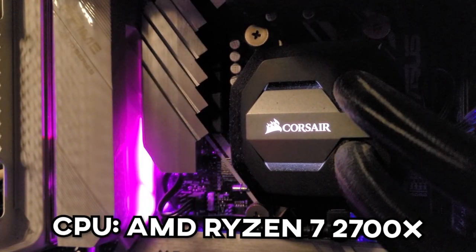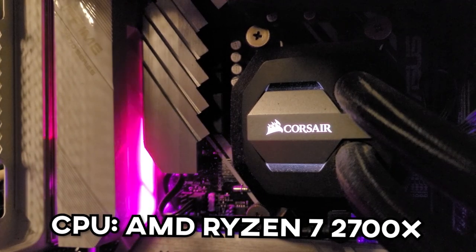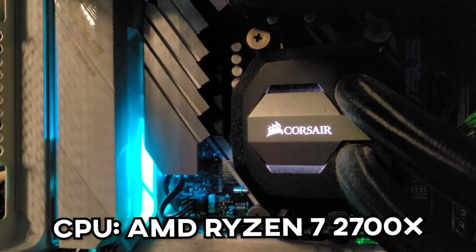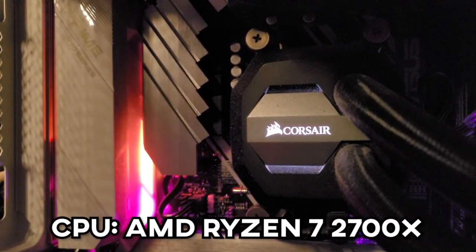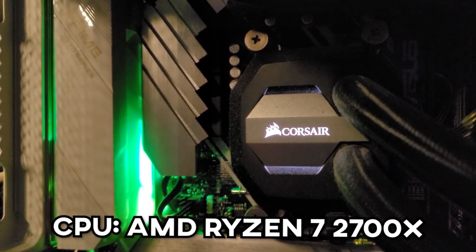We're going to start off with the CPU, and that's an AMD Ryzen 7 2700X, clocked at 4GHz. This CPU serves me well. I've had no issues with it. It does what I need it to do and it's never been overly taxed by anything this computer does.